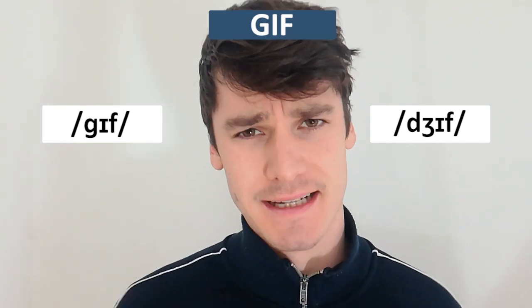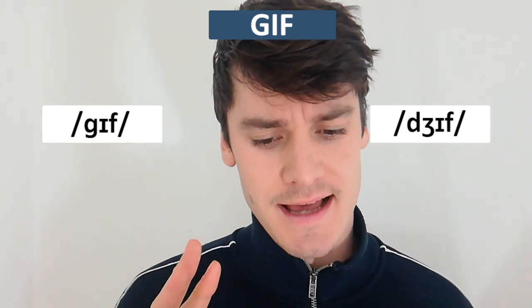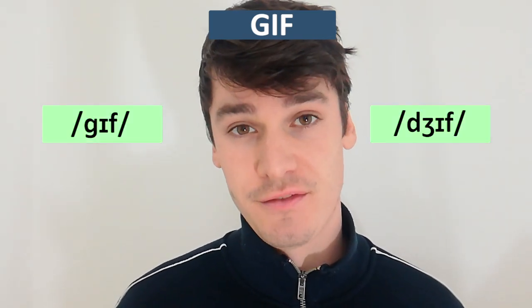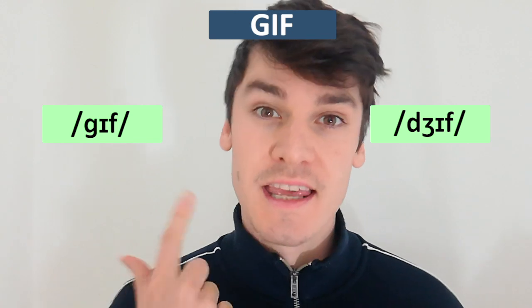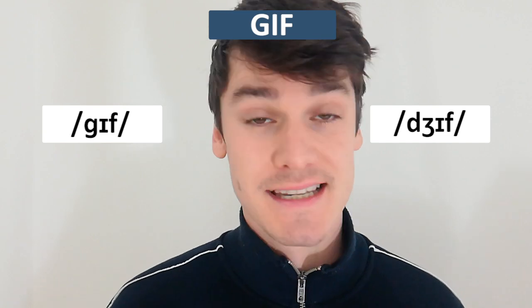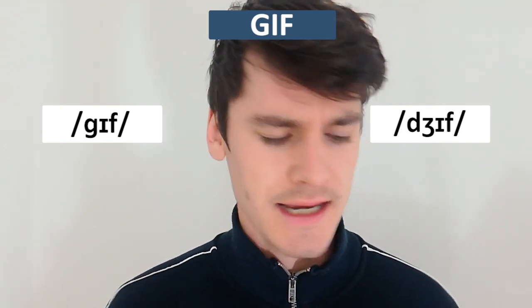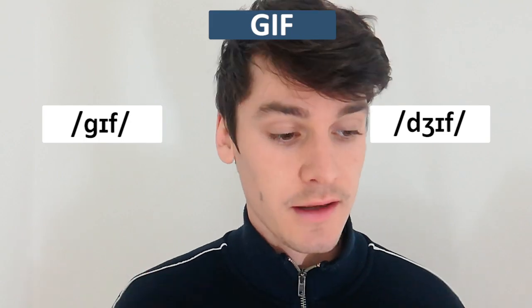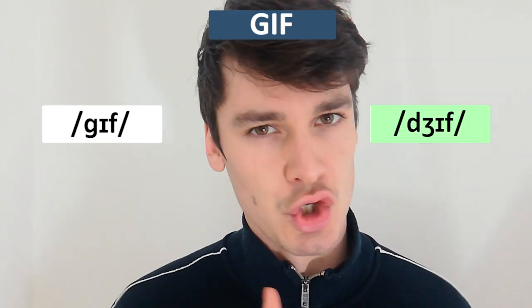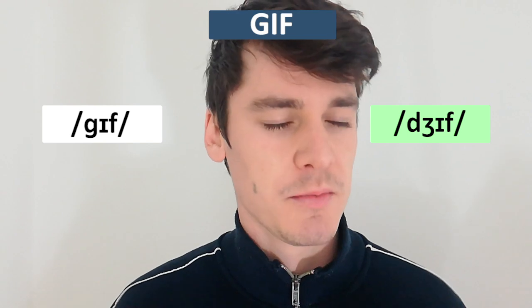The next word is 'gif' or 'jif' — this is a big debate. Oxford Dictionary says both pronunciations are correct. I've heard more people say 'gif,' but interestingly the inventor of the gif, Steve Wilhite, says the correct pronunciation is 'jif,' not 'gif.' So that's the pronunciation I'm going to use from now on — 'jif.'